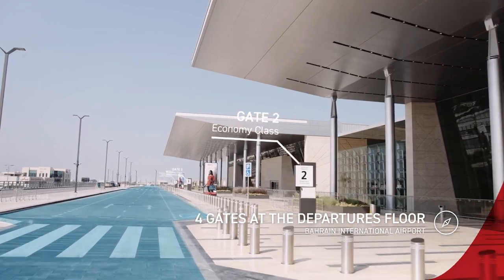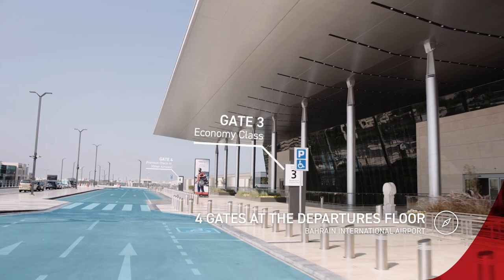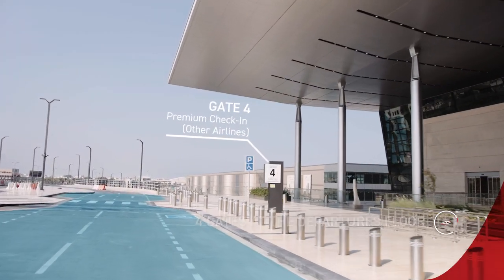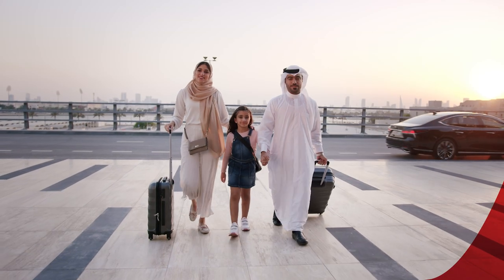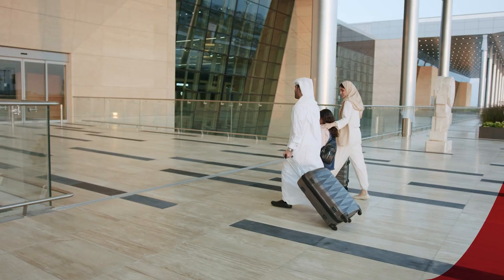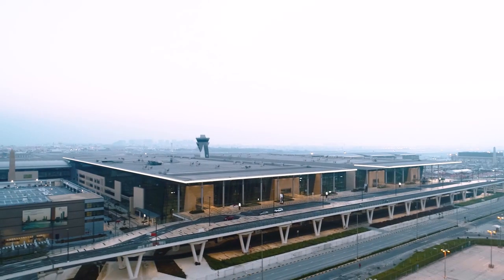There are four gates on the departure floor: Gulf Air Falcon Gold, Premium, two economy class gates, and a premium check-in gate for other airlines. After drop-off, enter the new terminal through the gate that matches your ticket class. We hope you enjoy all your future journeys using Bahrain International Airport's new terminal.